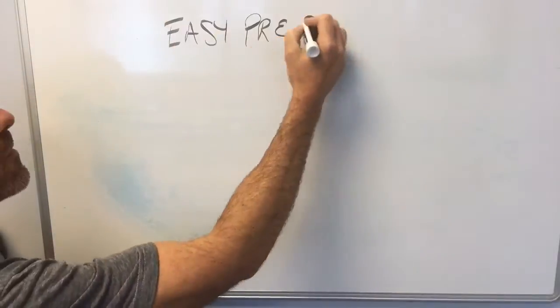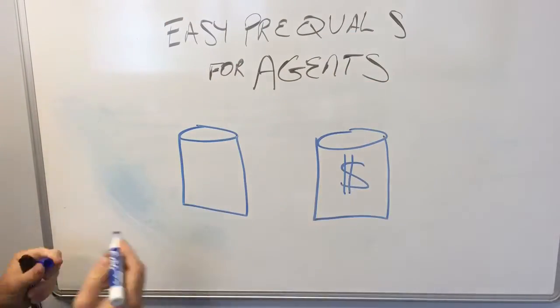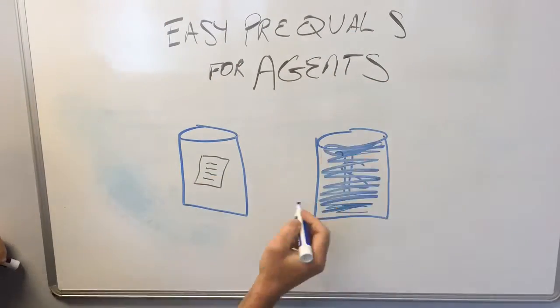Hi there, Javon Perra. We're going to be talking about easy pre-quals for agents. Here's how it works — all you got to do is take a look at where their income's coming from.